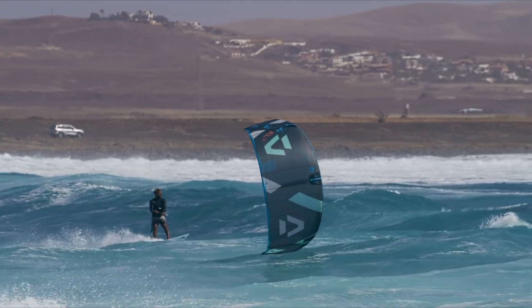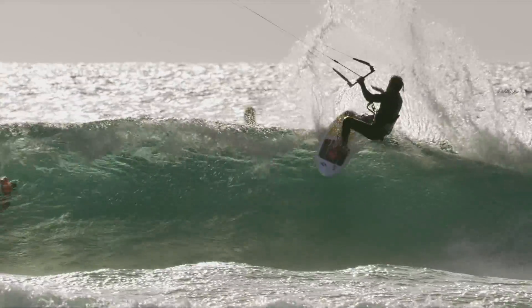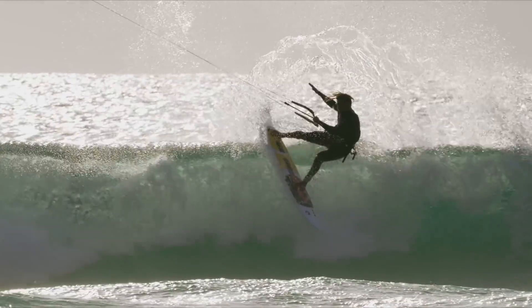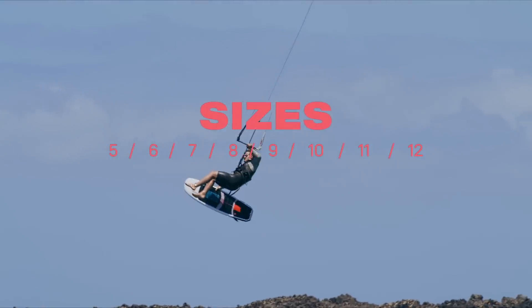For dedicated waveriders, the NIO SLS is the only choice. This is the kite that will transform your sessions in the surf and take your strapless freestyle to new heights. The NIO SLS.